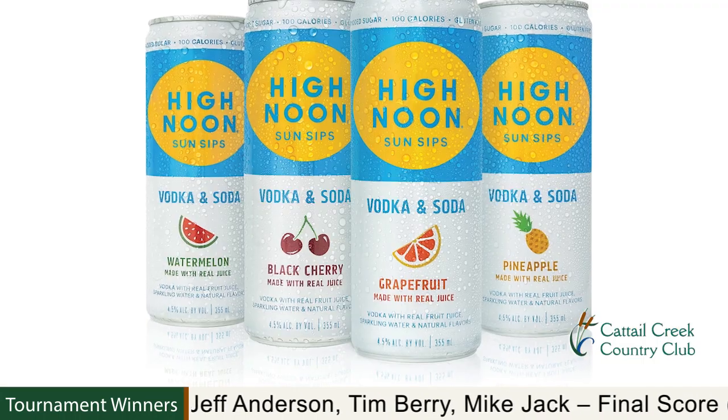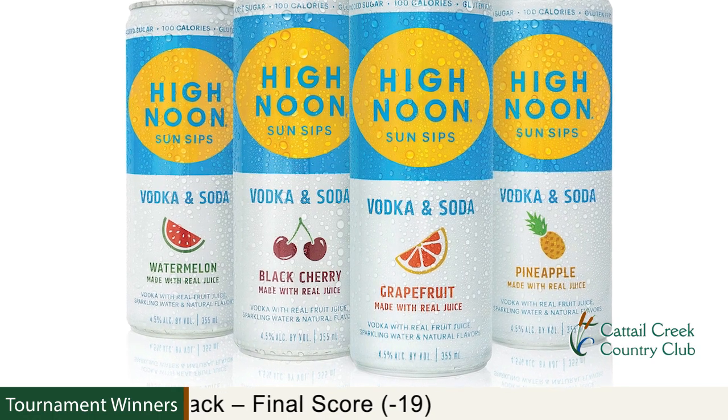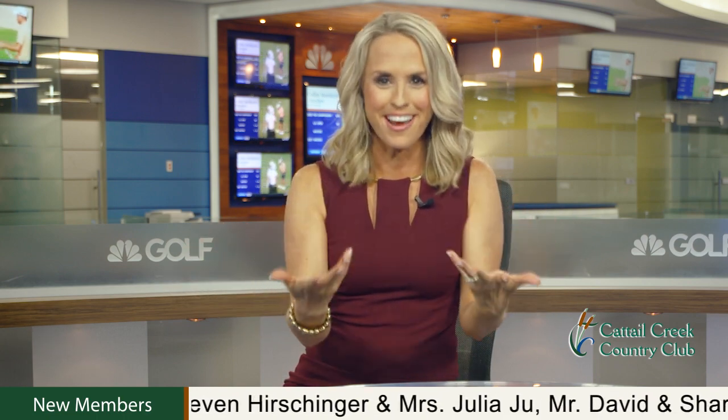I also wanted to mention our seltzer program — we've gone exclusively to High Noon. We have all their flavors. The great thing about High Noon is it features real vodka and real fruit juice instead of being made from malt beverage, so it has a nice, clean, crisp taste. We hope to see you out at the pool or on the patio soon. Thank you, Colin, for the update. Nothing better than relaxing poolside with a cool drink in hand!